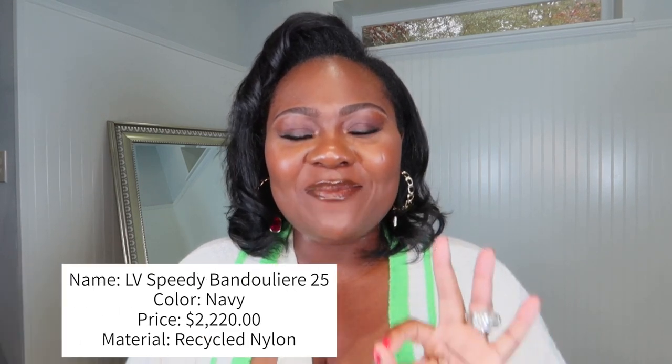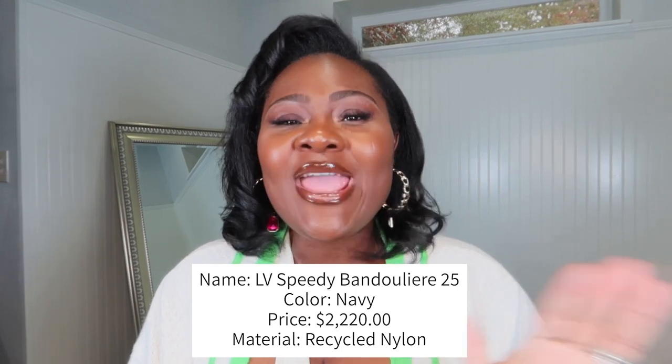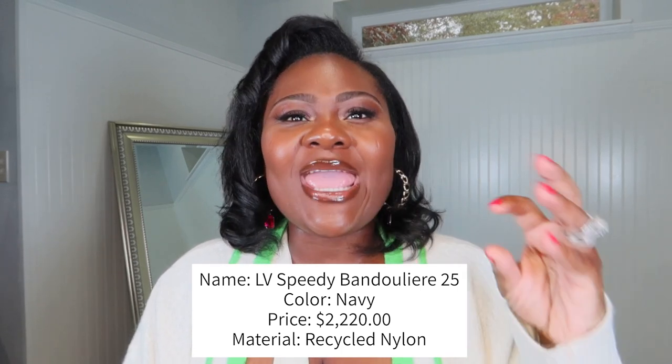Now that you've seen the bag, what are your thoughts? Comment below and let me know. This is the Speedy Bandolier 25 in nylon. Yes, it is not leather — it's not coated canvas. It is nylon and it's a recycled nylon. I love that it was all part of sustainability because the nylon is recycled. It's in the color navy.